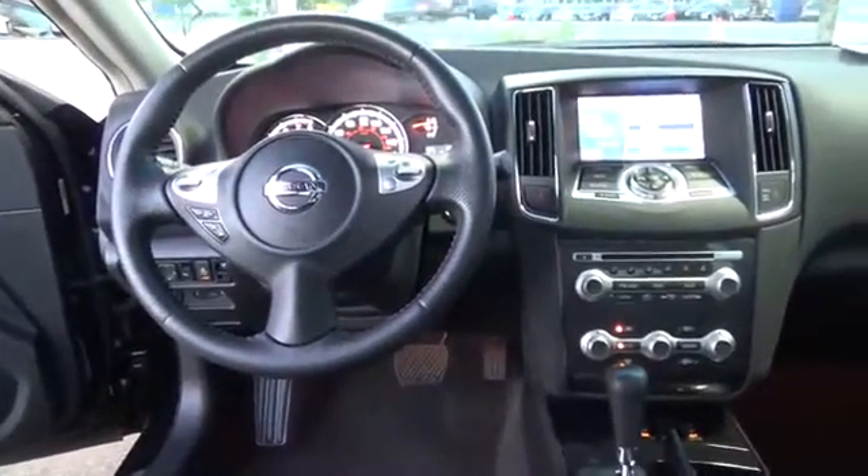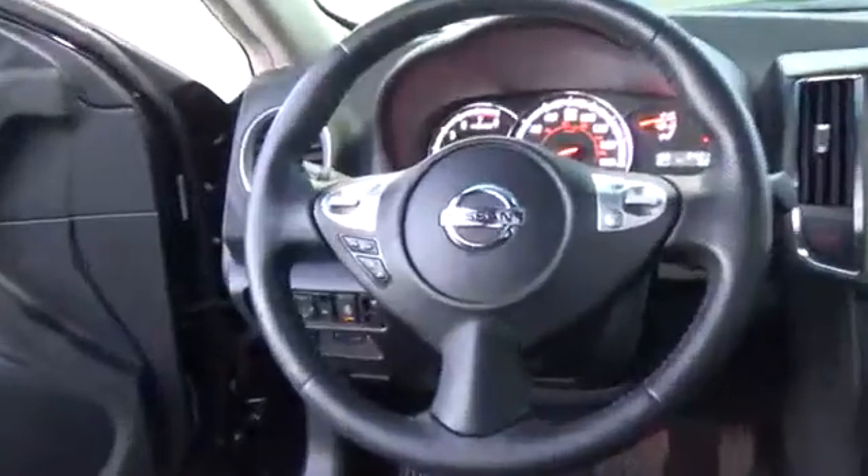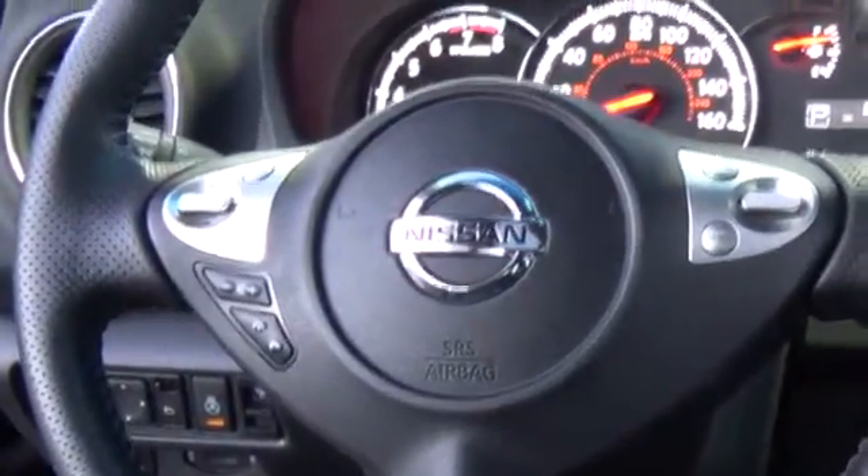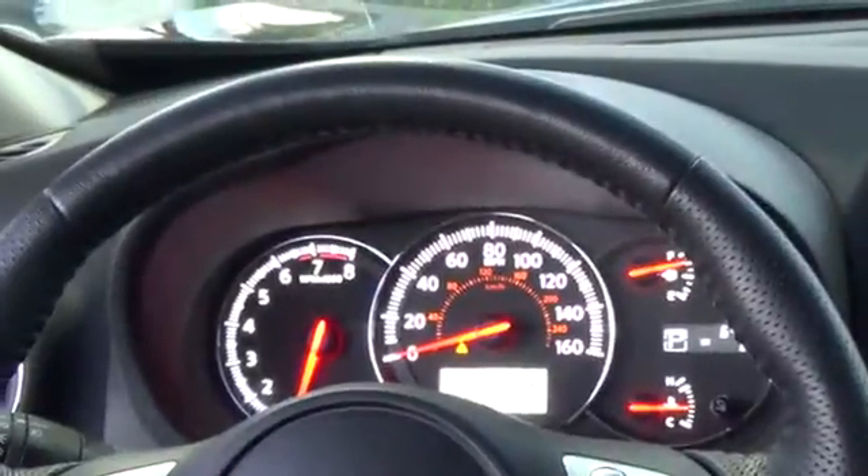Nissan's intelligent key with push-button start, power front seats, a power sliding sunroof, Bluetooth, and ambient lighting are just a few of the nice touches. If the cabin is too quiet, play your favorite tunes on the AM/FM/6CD changer audio system, which features an auxiliary audio input jack for your convenience.